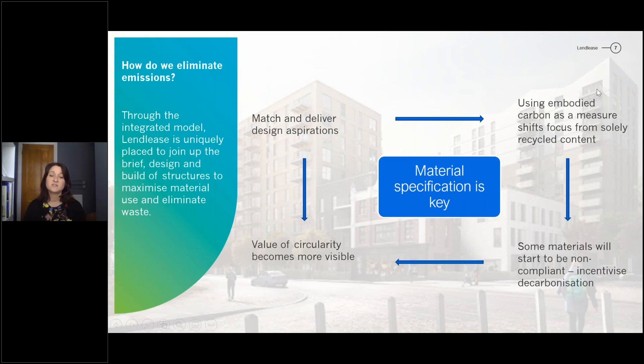This is also starting to incentivise decarbonisation throughout the industry. As we start putting in embodied carbon factors in our specifications, some materials are starting to become less competitive and in some cases non-compliant. What industry has been needing for a while is a signal that if they produce lower embodied carbon materials, we will buy it. As embodied carbon is pushed even further, the value of circularity becomes really important.